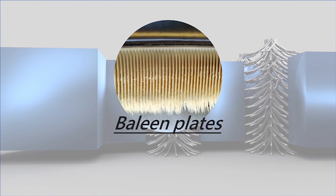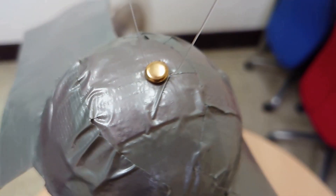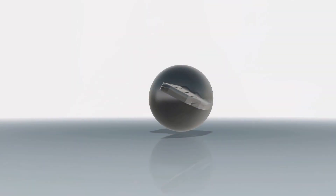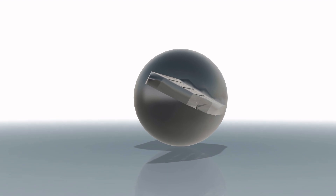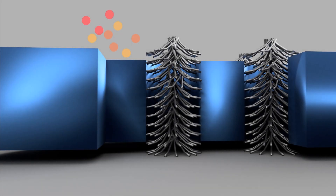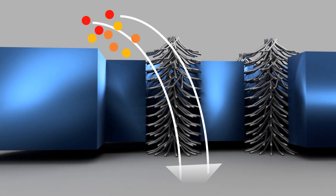When consuming water and fish, a baleen whale partially shuts its jaws and forces the water through the baleen, leaving the crowding fish on the inside of the filter for the whale to swallow. We implement this mechanism into our design by applying filters on the wings, which help collect microbeads.